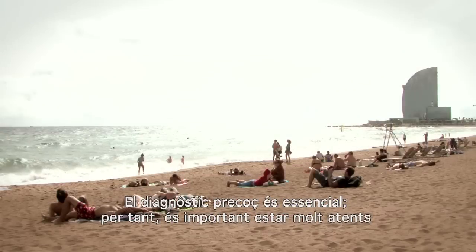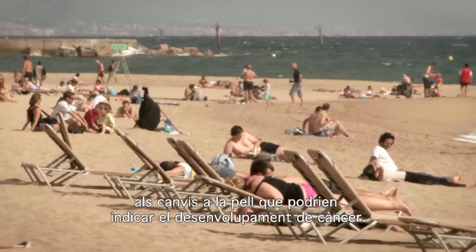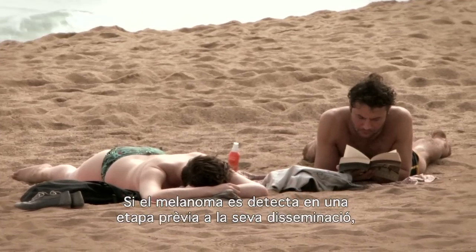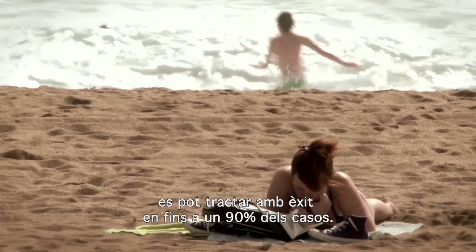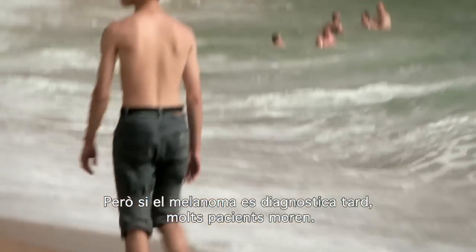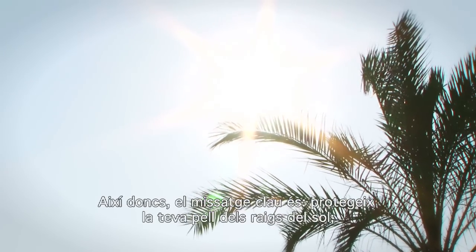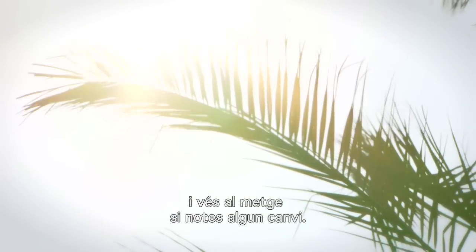Early diagnosis is crucial, so it's important to look out for changes to your skin that could be a sign of cancer developing. If melanoma is detected at an early stage before it has spread, up to 90% of cases may be successfully treated. But when melanoma is diagnosed late, many people die. The message is: protect your skin from the sun, check your moles, and visit a doctor if you notice any unusual changes.